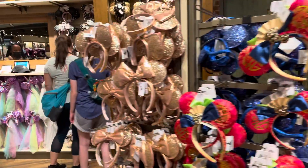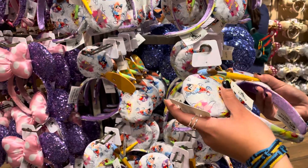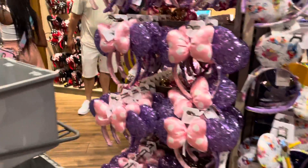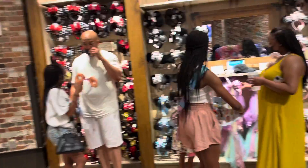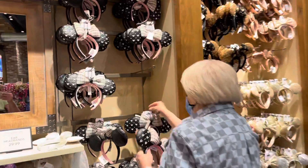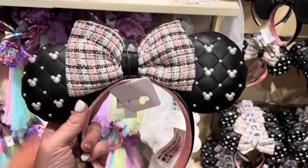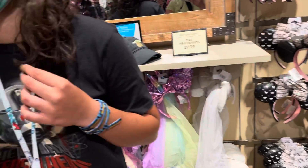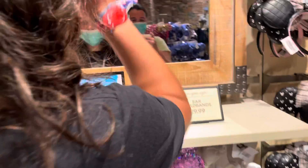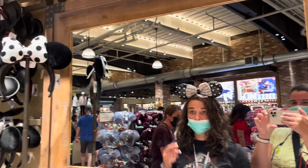Oh my gosh, Chandler — they have them! All right, these are the ears I have been wanting and I am getting them. These were sold out before. I love these — put them on me, I want to try one. Yes, those are coming home!